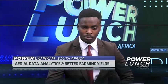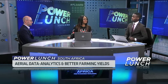Timothy Willis, who is the CEO of Aerobotics, joins us now to discuss the software platform development and also its take-up around the world. Timothy, great to have you in the studio.